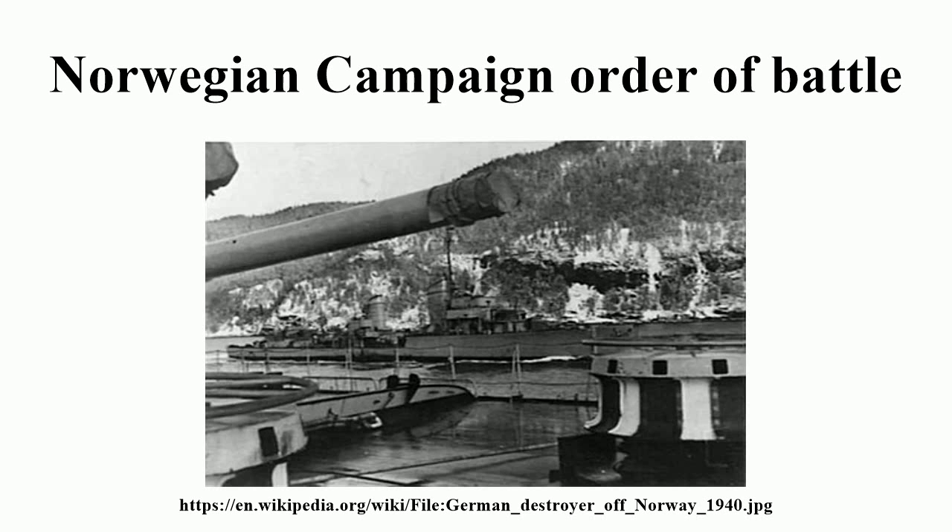Warship Group 9, Captain zur See Helmut Leissner. FdV Rugged, flagship of FdV. Arkona, Otto Braun, Cressida, Sylvia, R6, R7, UJ 107, Passat, Monsun. Objectives: Sbjørgen, Nordby.